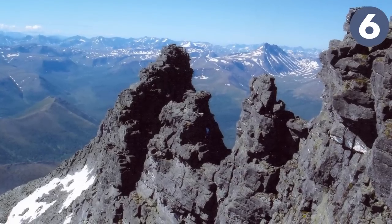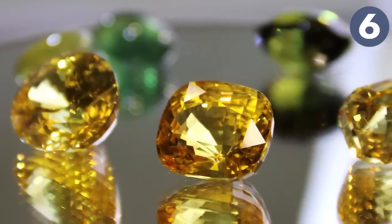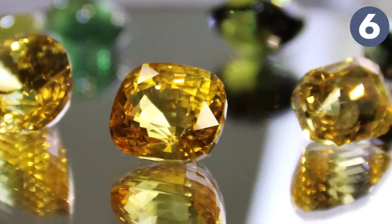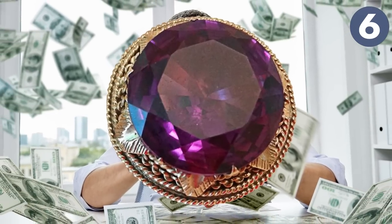Alexandrite from the Ural Mountains in Russia is the most notorious form — green by daylight and red by incandescent light. Other varieties may be yellowish or pink in daylight and a columbine or raspberry red by incandescent light. Stones that show a more dramatic color change are rarer and more sought after; carats of alexandrite sell for tens of thousands of dollars.